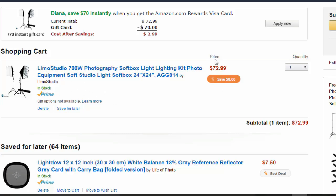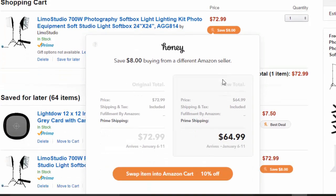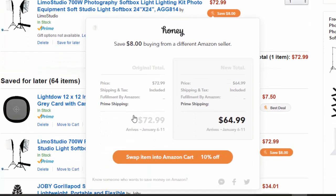It has Prime shipping and a fairly decent price. But then Honey recommended to me that I don't have to get it from this seller — there is an eight dollar savings available from a different seller. I can swap it out and it'll exchange this particular Limostudio listing for one from another seller, saving me eight bucks.